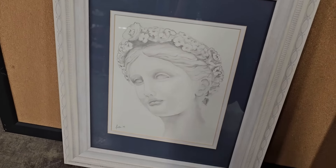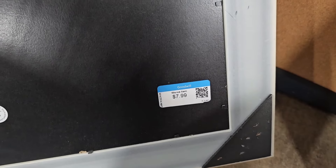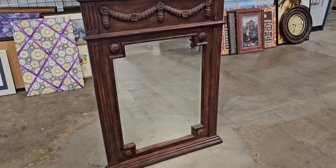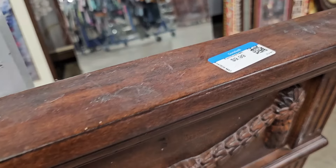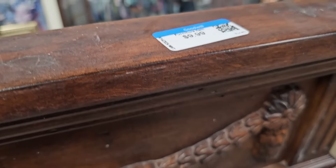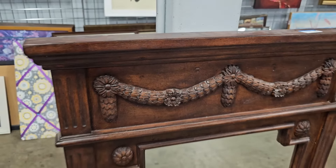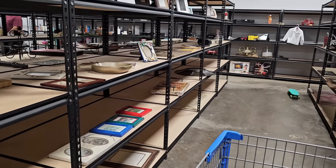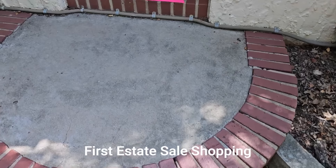Thrifted artwork is another way to get beautiful and stylish home decor on a budget. It's always ideal when you find a frame and picture you love together, but don't be afraid to swap out that print or DIY the frame to get the look you're going for. This mirror was high quality — solid wood with all that carved detail — and it was only $10. My Goodwill has been a little lacking lately, so we're going to hit up some estate sales next.